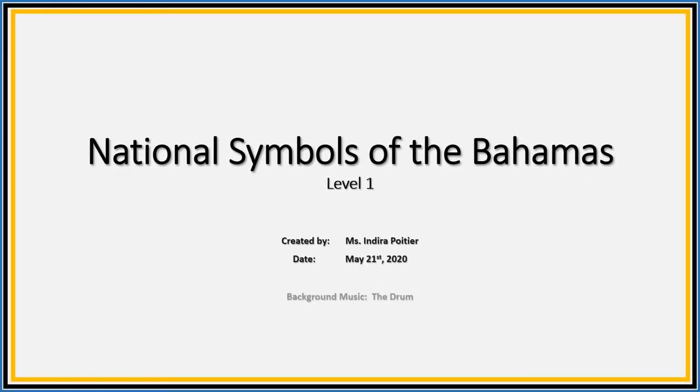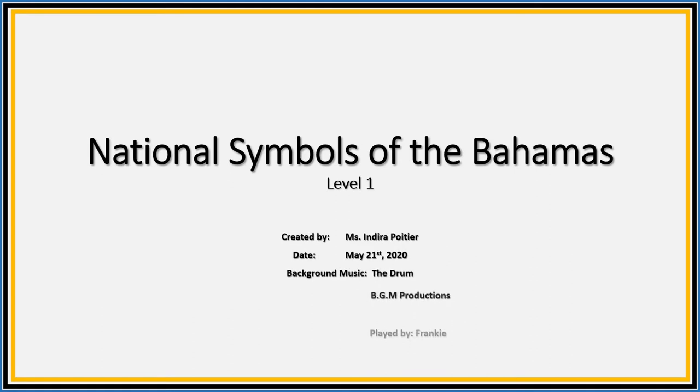Hello boys and girls. It's time to learn about the national symbols of the Bahamas. Are you ready? Let's go.